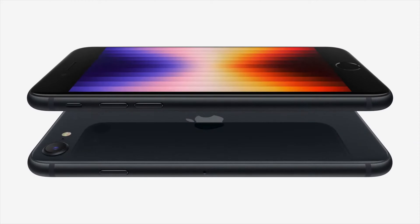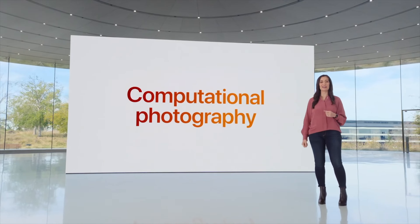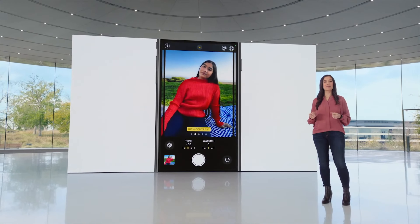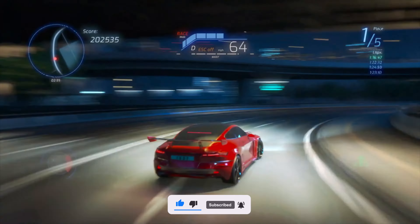Talking about the cameras, Apple has improved some features. With the help of the A15 Bionic chip, Apple has provided some iPhone 13 features in the iPhone SE 3rd generation — for example, the same filter effects from the iPhone 13 series. Alongside the powerful A15 Bionic chip, Apple has also provided 5G capability, making this the cheapest iPhone you can purchase with 5G support.